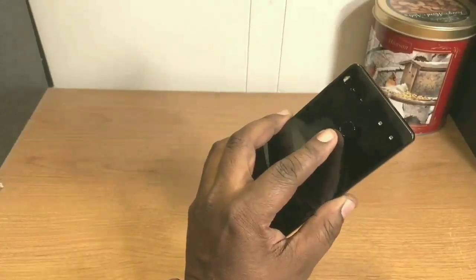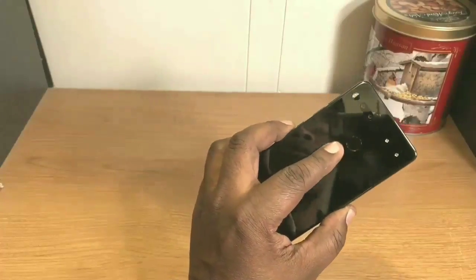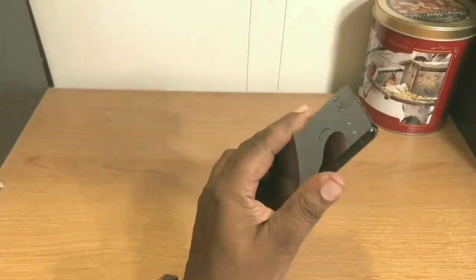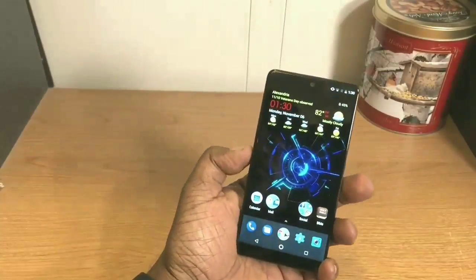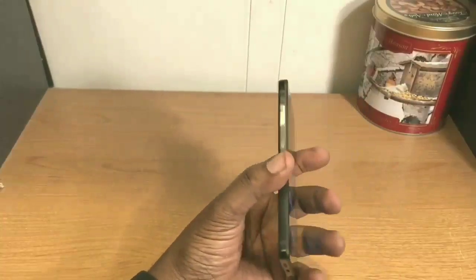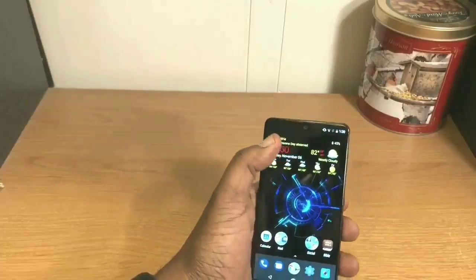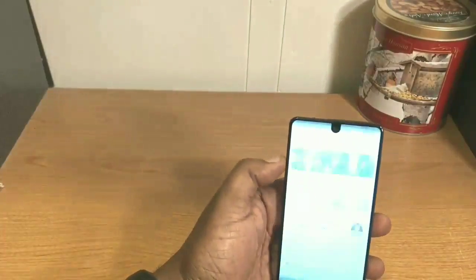Let's talk about the fingerprint sensor. It still works with no problems — it works every time. It's not super fast, but it works great consistently every time.